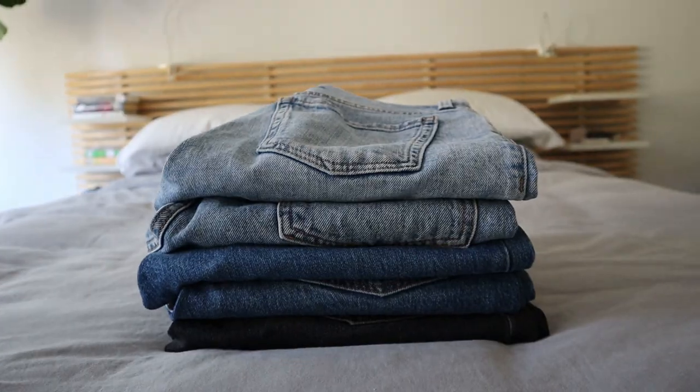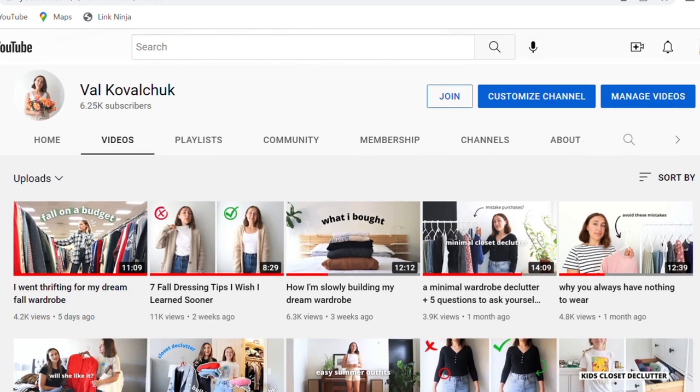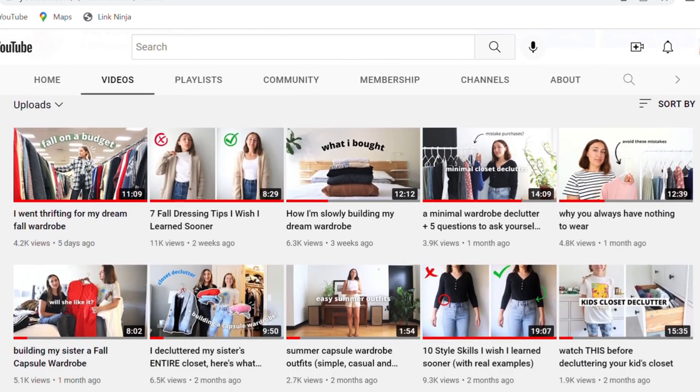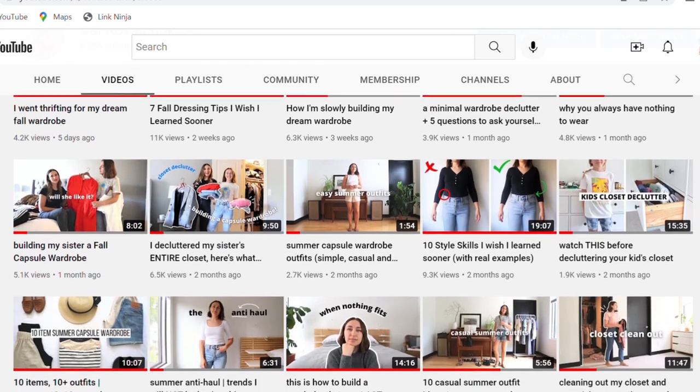If you've watched this video all the way to the end, go ahead and check out my channel. I have a lot of videos on style, slow fashion, and how to build a good quality wardrobe in a relaxed way without rushing out and buying everything at once. Consider subscribing and following along.